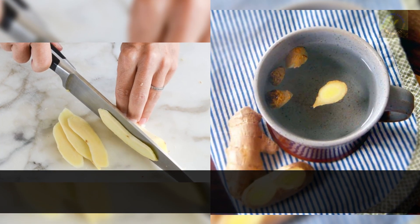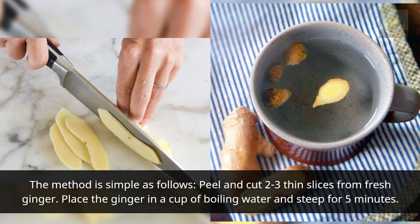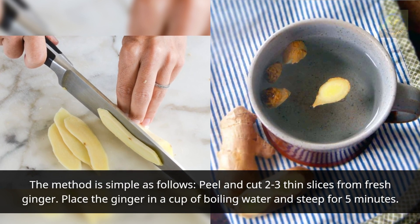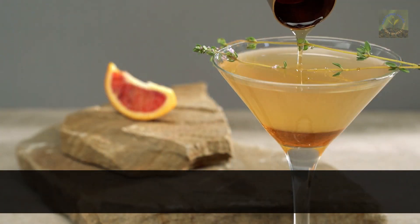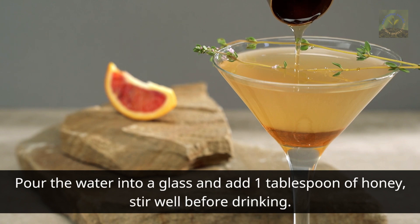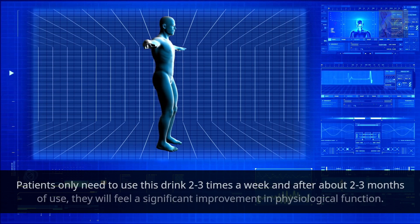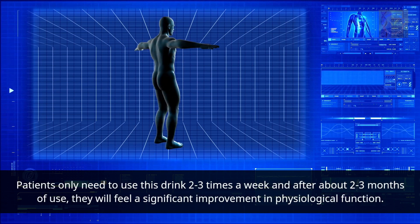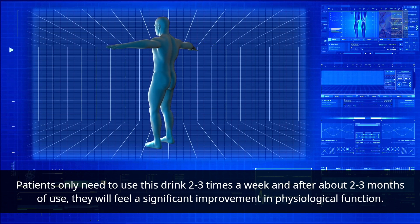Preparation: peel and cut two to three thin slices of fresh ginger, place in a cup of boiling water, and steep for five minutes. Pour into a glass, add one tablespoon of honey, and stir well before drinking. Use this drink two to three times a week, and after two to three months you will feel a significant improvement in physiological function.